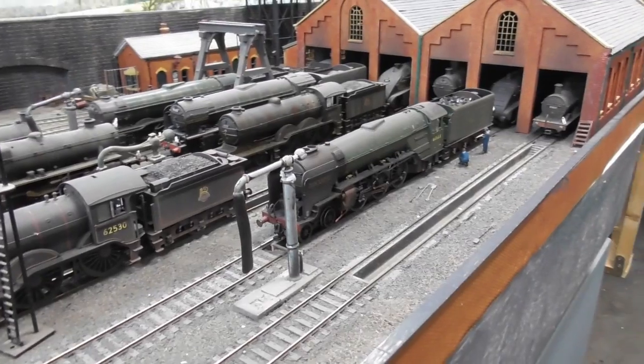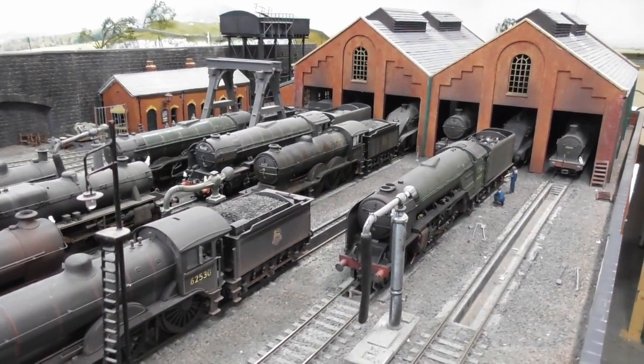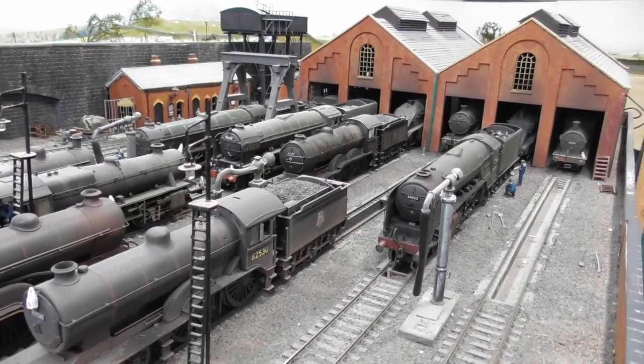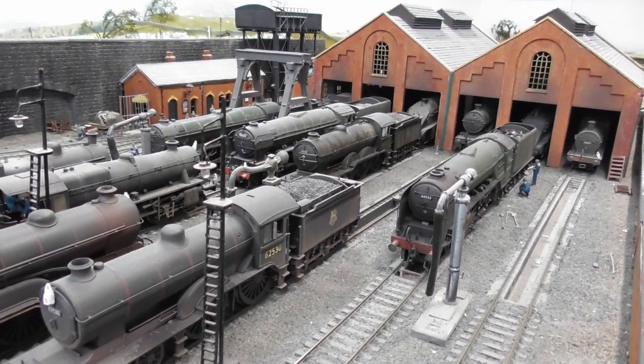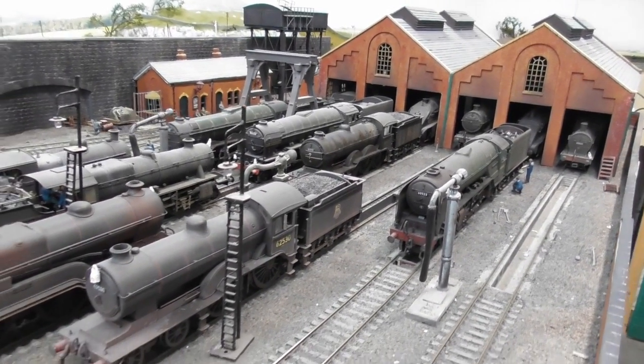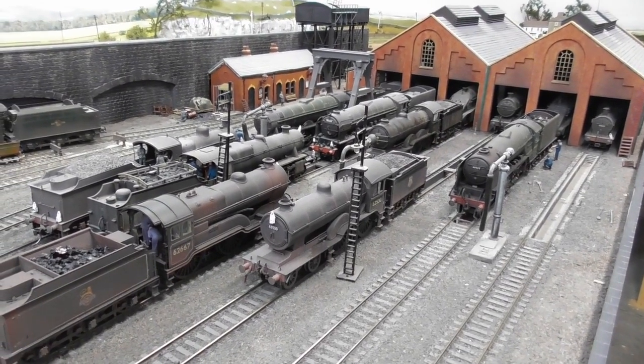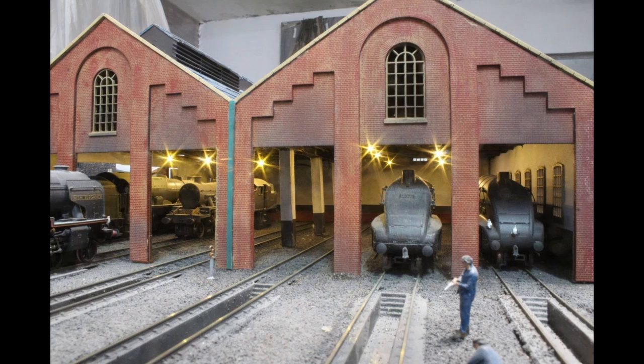Carrying on down we come to the main engine shed. This is the third version I built on this site, and this time it comprises two Scale Model Scenery kits which have been chopped and cut to fit together onto the existing track plan. I chose this kit because it looked more realistic and it also gave me room to add detail and lighting inside.